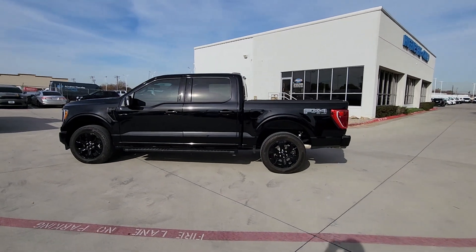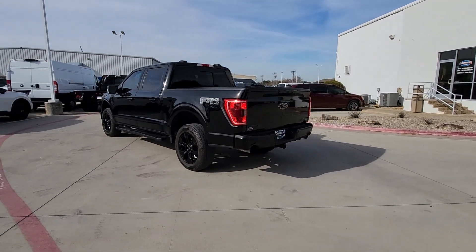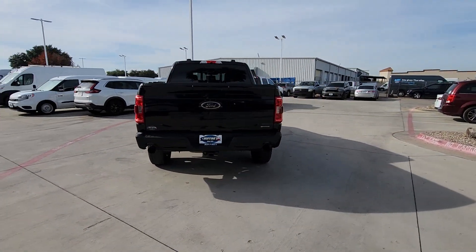You're gonna love the 2022 Ford F-150. With less than 30,000 miles on the odometer, this vehicle stands out from the rest.